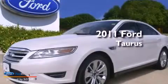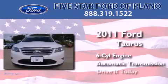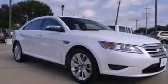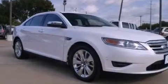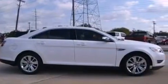This is a 2011 Ford Taurus. It features a six-cylinder engine and an automatic transmission. Its top features include a low tire pressure indicator, satellite radio, 19-inch wheels, and traction control and stability control systems.